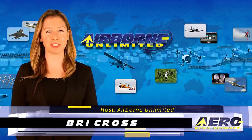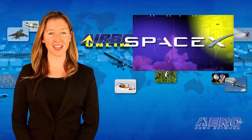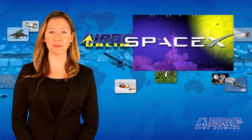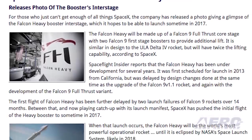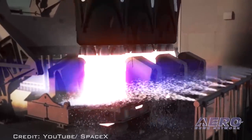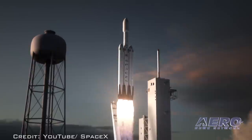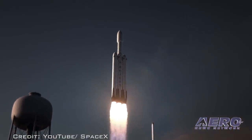For those who just can't get enough of all things SpaceX, the company has released a photo giving a glimpse of the Falcon Heavy booster interstage, which it hopes to be able to launch sometime in 2017. The Falcon Heavy will be made up of a Falcon 9 full-thrust core stage with two Falcon 9 first-stage boosters to provide additional lift.